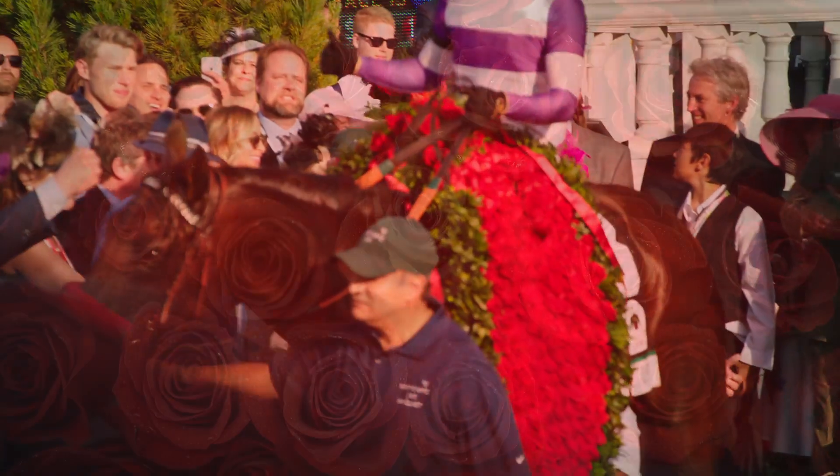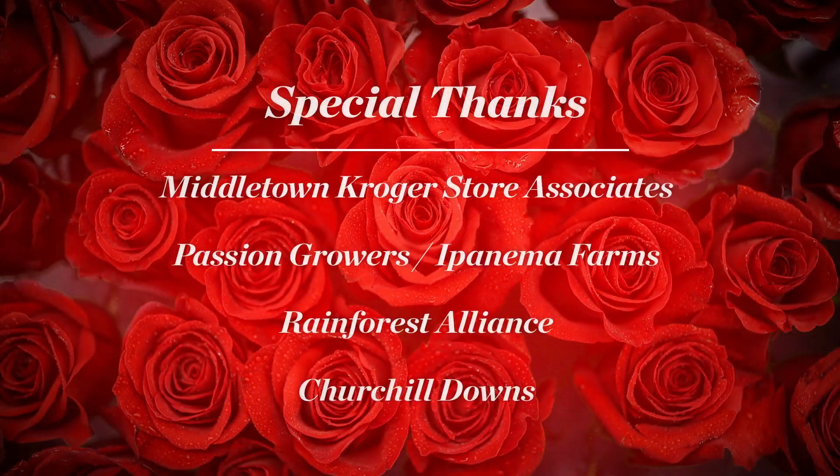These beautiful and sustainable roses exist through a unique partnership between Kroger, Passion Growers, and the Rainforest Alliance. Special thanks to our Louisville Division Associates.